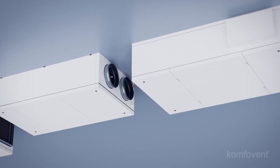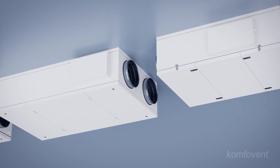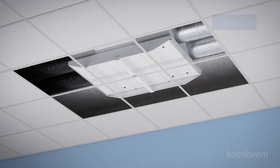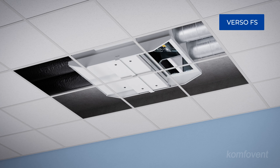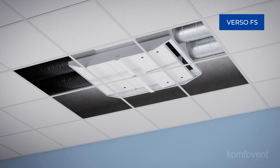Flat ventilation units are specifically designed for ceiling mounting, saving valuable floor space. A version with sliding doors, available on request, ensures even more efficient use of the available area above the false ceiling.